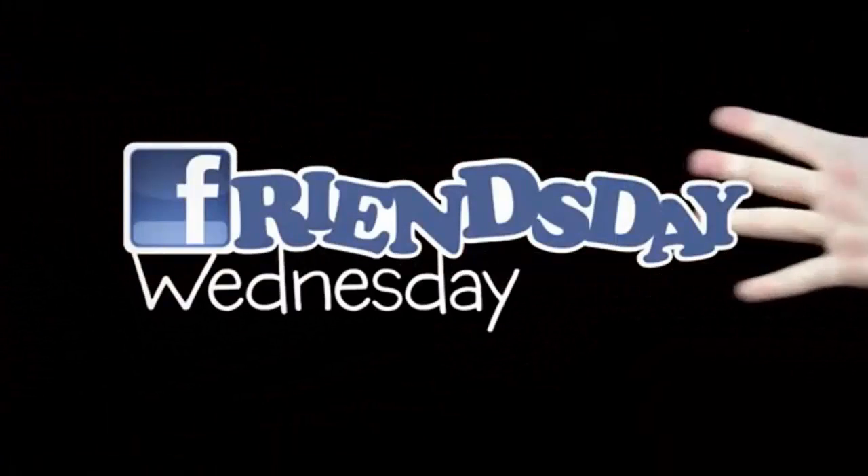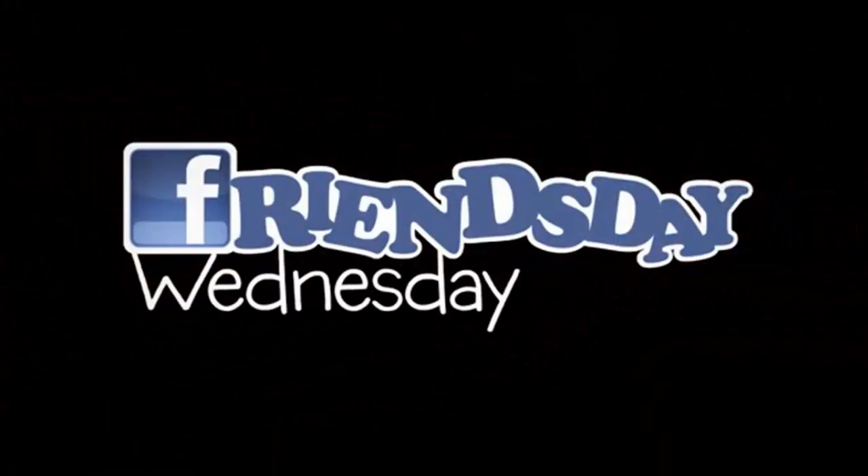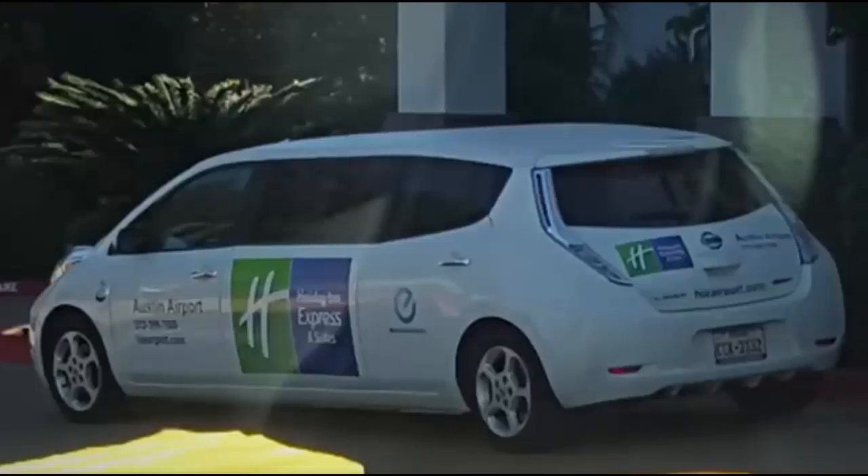Now for Friends Day Wednesday — let's see what the FLD faithful are up to. First up, FLD fan Michael Schubert emailed us this pic of a stretch Holiday Inn Nissan Leaf limo. He simply wrote in the email: weird. Well, you're right, Mike. That is weird.